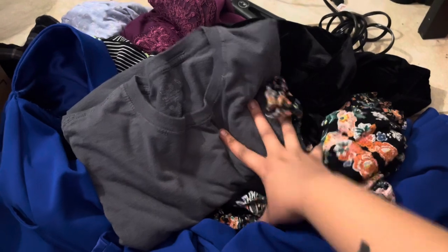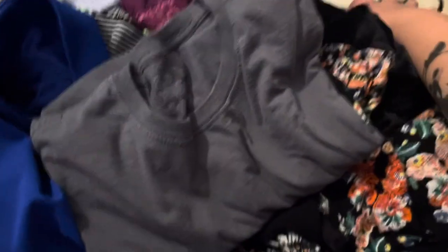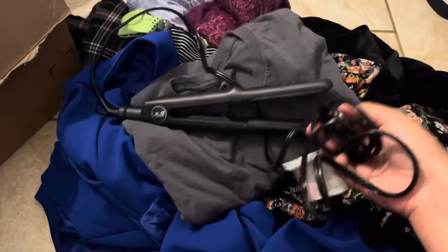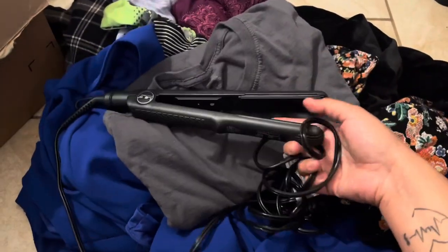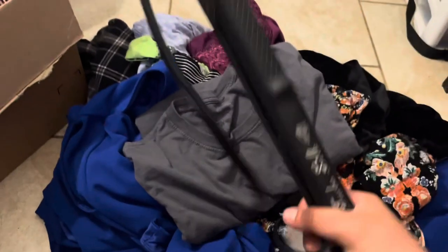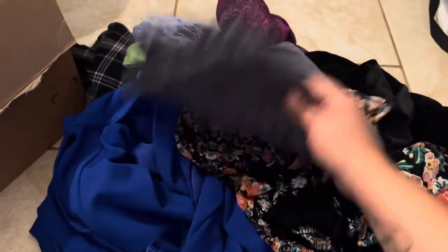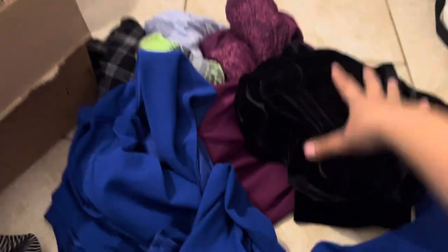For the 28th item, I have clothes here that I haven't worn, and some that didn't fit me — my friend gave them to me. This hair straightener I honestly never even used but I've had it for a while, so I'm gonna say it's old. I'm going to go ahead and donate it.